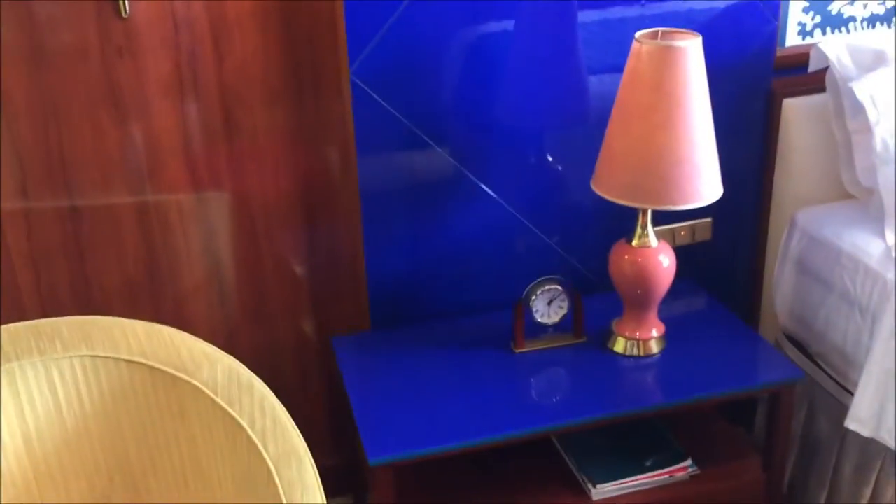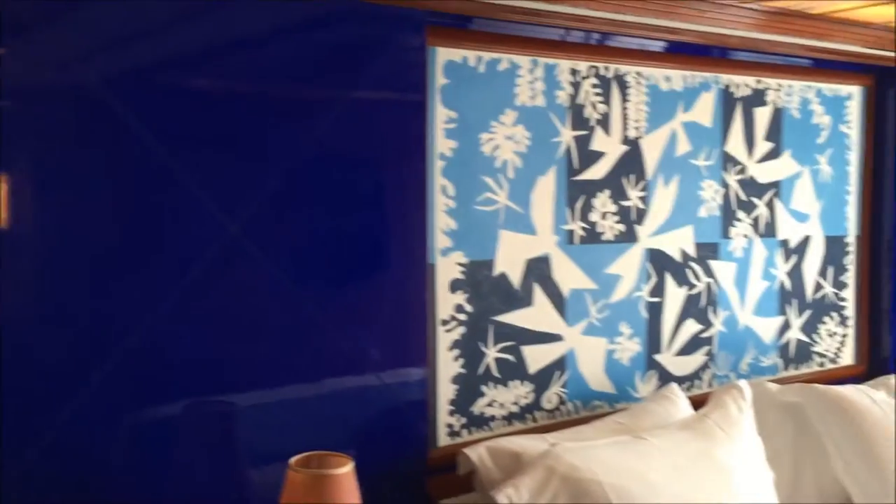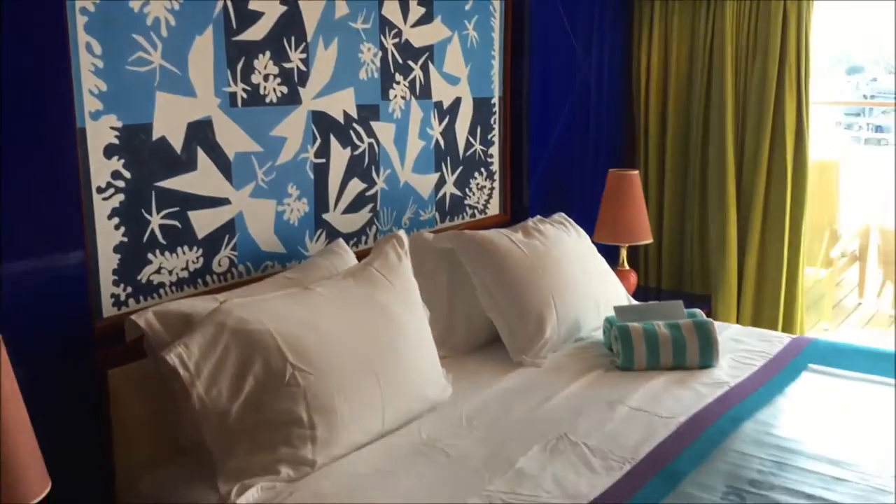Nice little sitting table area here. And this is the master bedroom, with another chair and ottoman. Nice new blue bright colors — love this color scheme. Big king size bed.